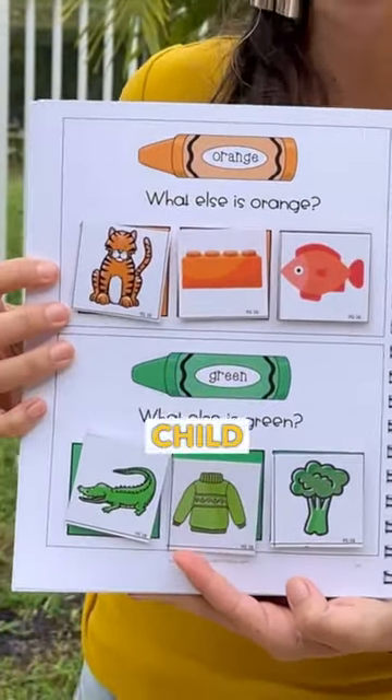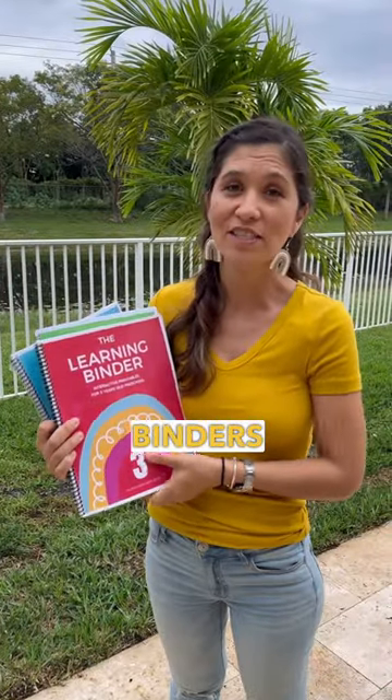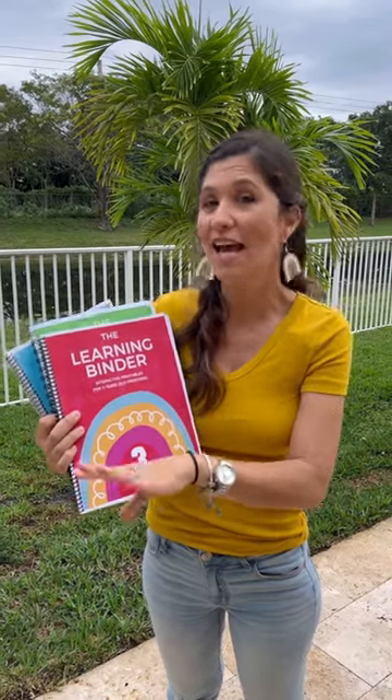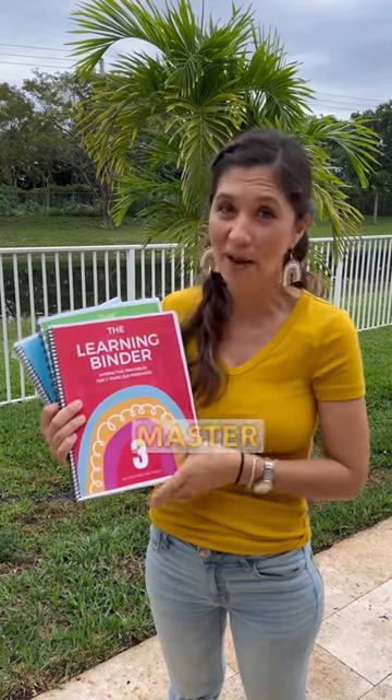And at the same time, you're teaching your child critical skills they need for preschool. I designed our binders by age, so your child learns exactly what they can handle at this very age. It's not generic — it's exactly what you can teach them and they can master right now.